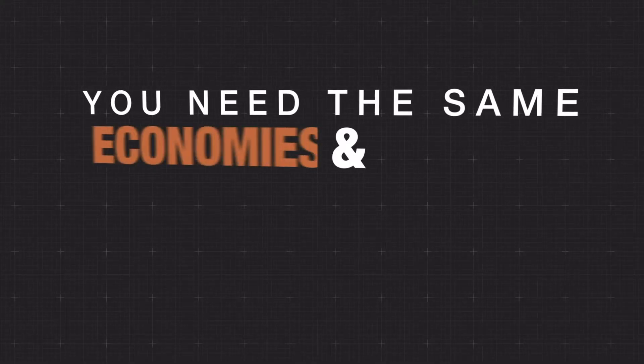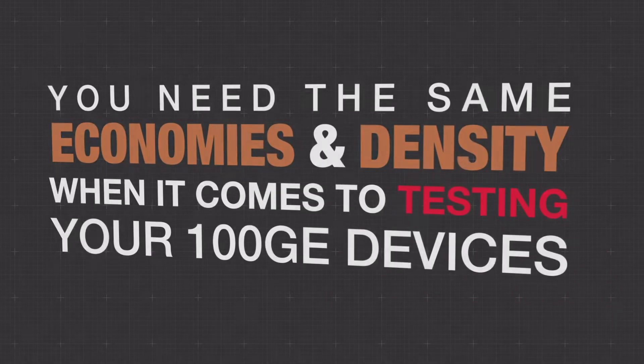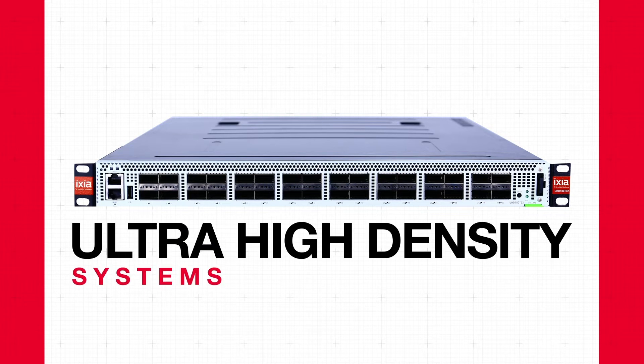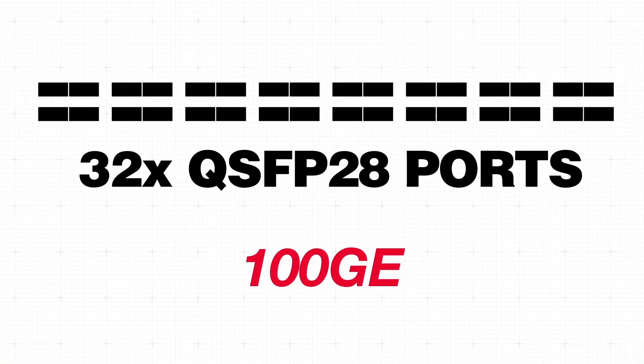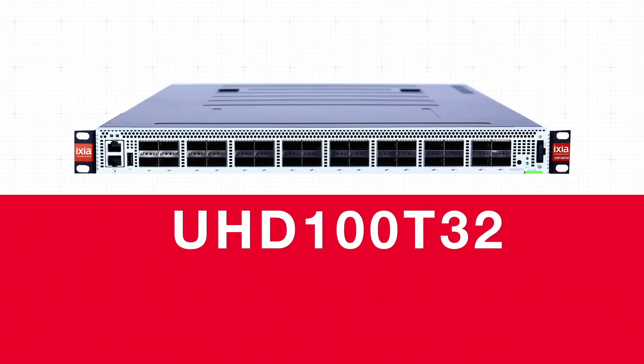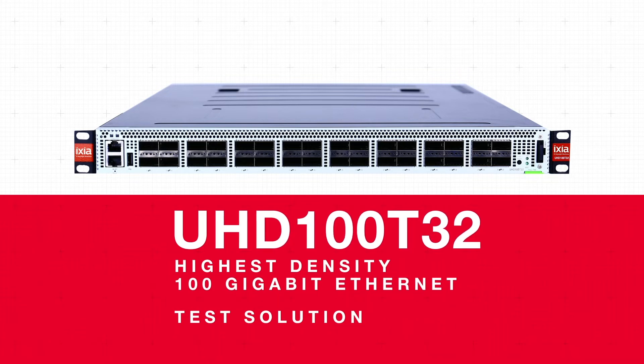You need the same economies and density when it comes to testing your 100 gig devices. Welcome to the new age of testing with ultra high density test systems from Keysight. With 32 QSFP28 ports that include support of all fan out speeds, the UHD100T32 is the industry's highest density 100 gigabit Ethernet test solution.